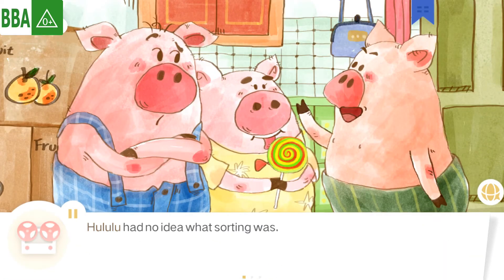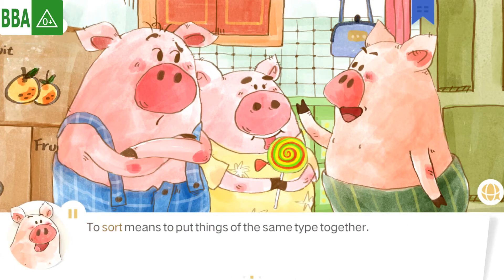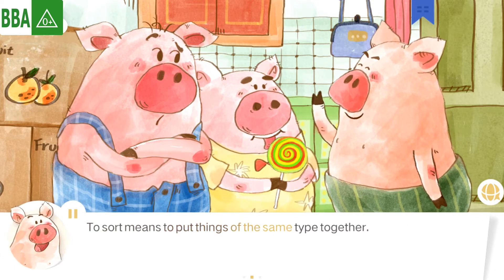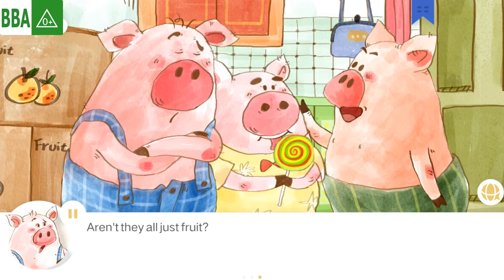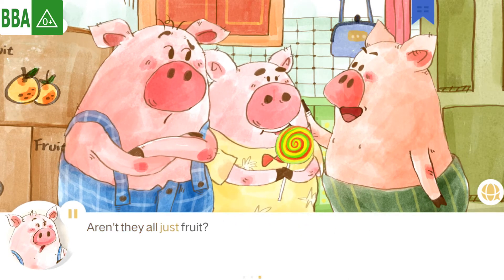Hoolooloo had no idea what sorting was. To sort means to put things of the same type together. Oh, aren't they all just fruit?